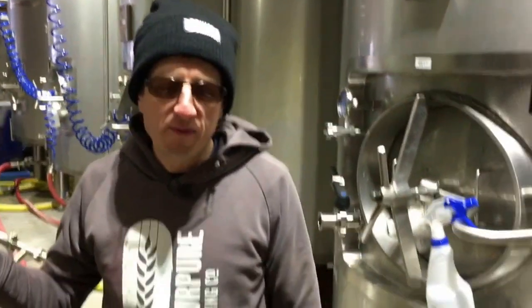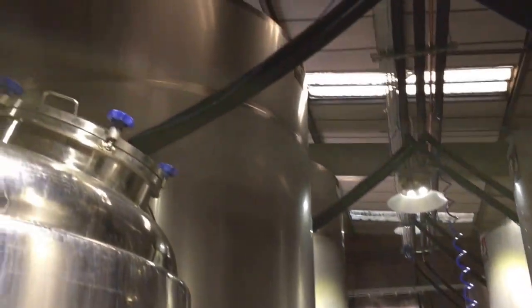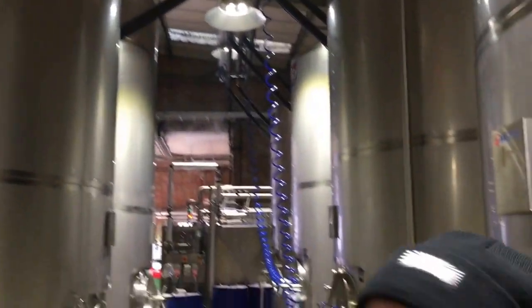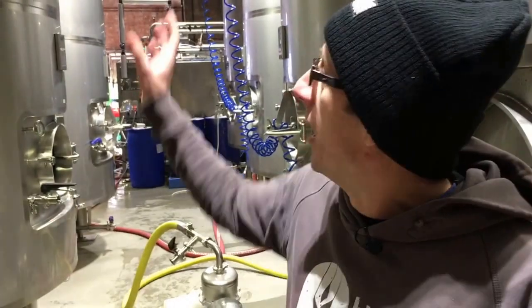Following on through, we then get to our bright tanks. We've currently got eight bright tanks, although as of tomorrow we'll have nine. These vary in size from 4,000 litres up to 13,000 litres. To give you a sense of scale, if we were to put all of that beer into cans from a single 13,000-litre tank, we'd fill about 40,000 cans, and we're taking delivery of another one of those tomorrow.